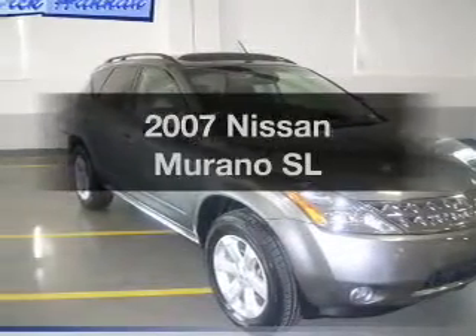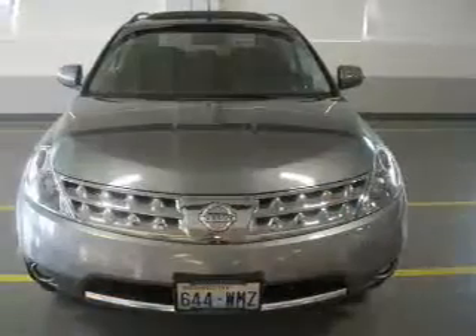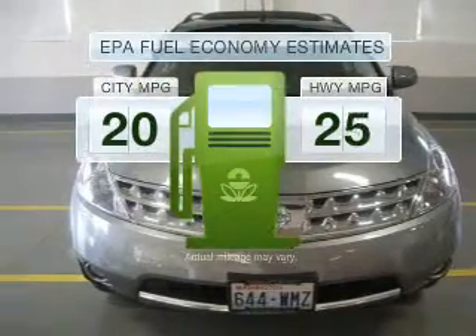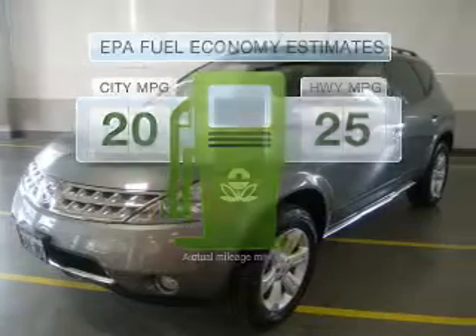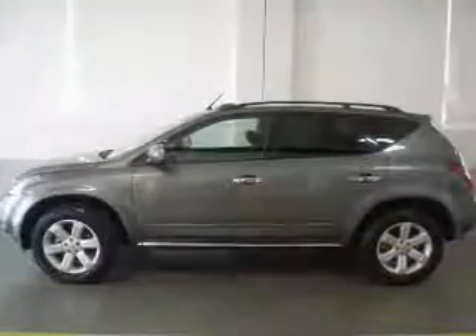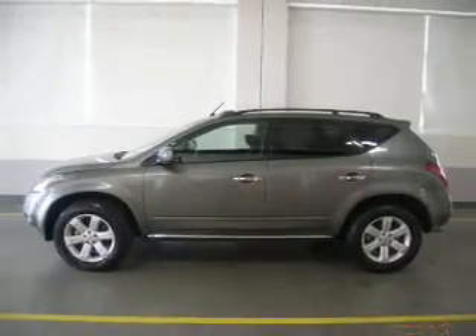Get noticed in this 2007 Nissan Murano. Everything you need under one roof with this great vehicle. Low emissions and good fuel economy offered in this vehicle are important to you and the environment. With a reliable six-cylinder engine that responds smoothly to its automatic transmission, premium wheels lend a distinctive appearance.